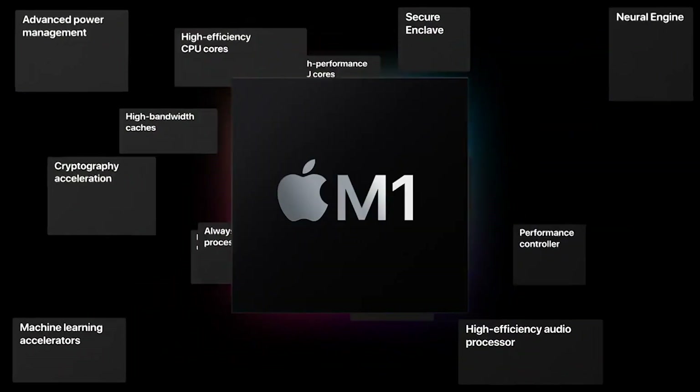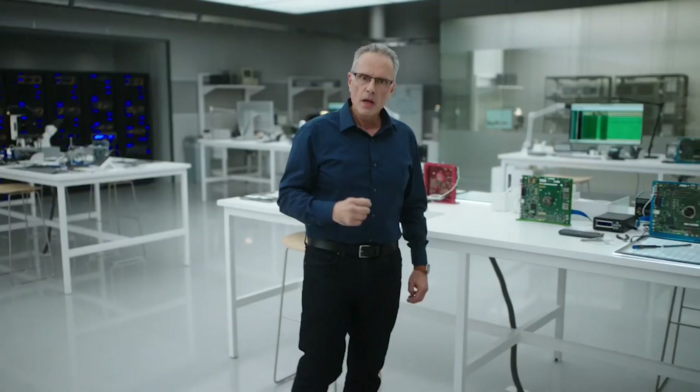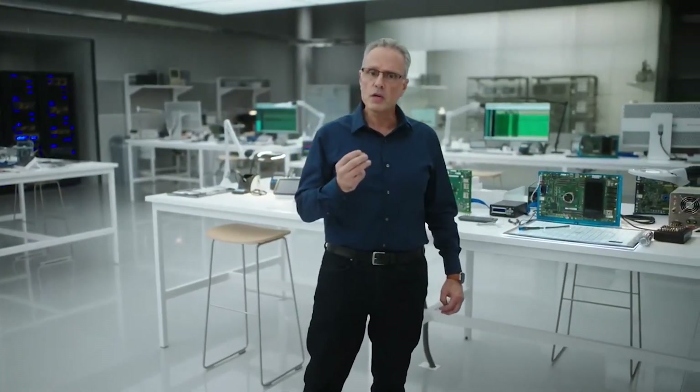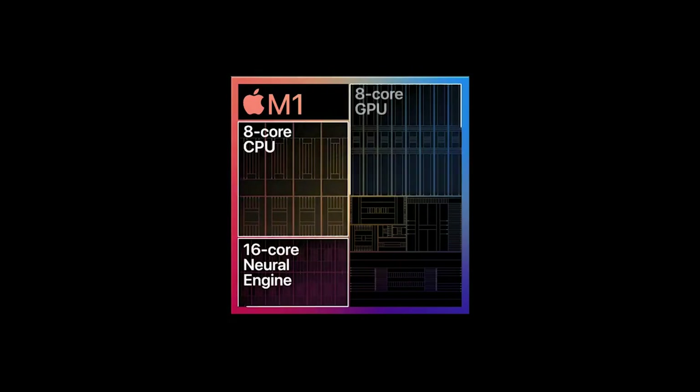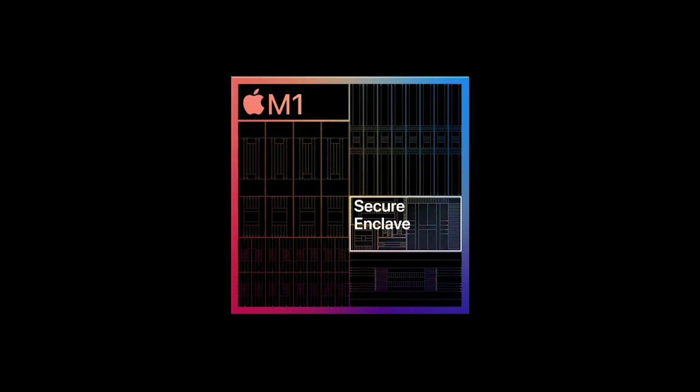By switching to its own chips, Apple no longer has to buy processors from Intel, which saves the company money since Intel chips were expensive. This also eliminates supply chain risks — Intel's chip shortages often delayed Mac production — and allows Apple to innovate faster, as new chip releases are no longer dependent on Intel's schedule.